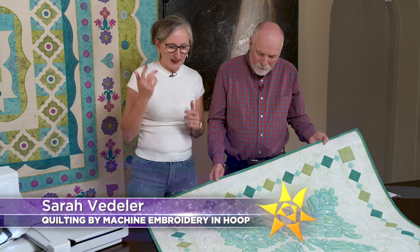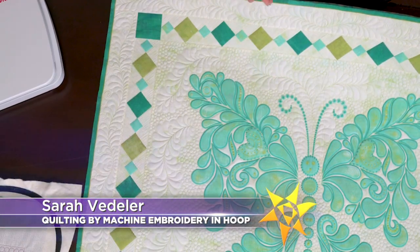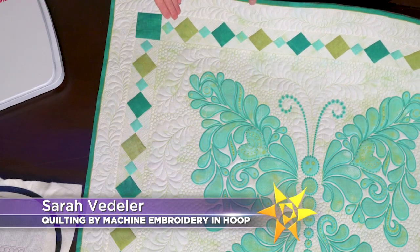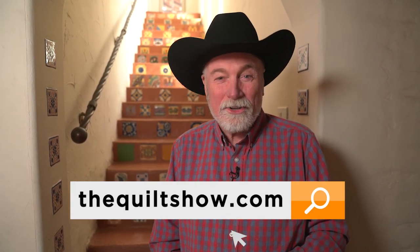Then, Arizona's own Sarah Vedeler drops by our set to show us the latest machine embroidery technique that she's all jazzed about. It's quilting in the hoop. We have two trailblazers with exciting things to share on the next Quilt Show.